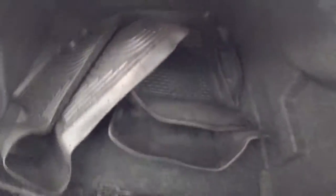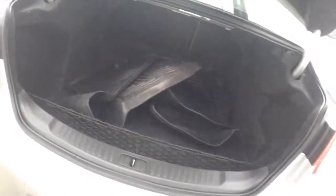Plenty of space in the trunk. This one does come with nice aftermarket molded floor mats to keep the interior nice and clean.